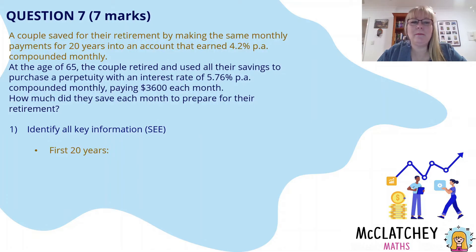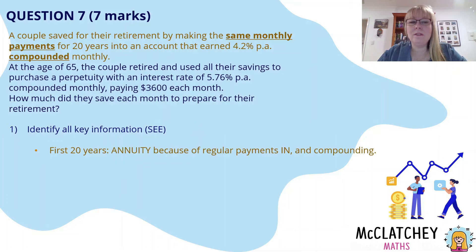Let's look at all that key information. There are two parts to the question. What happened in the first 20 years while they were saving up for retirement? I'm going to mark that in gold — that's an annuity. Same monthly payments being made month after month for 20 years, and it's compounded, so that means it's an annuity.